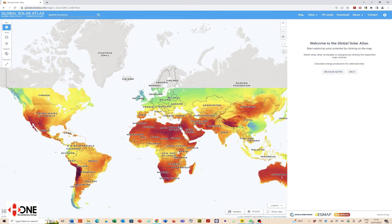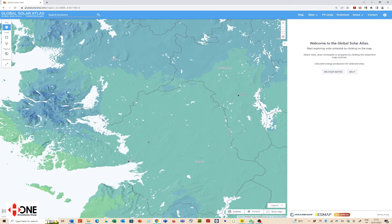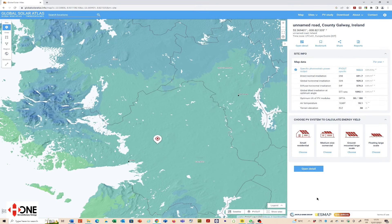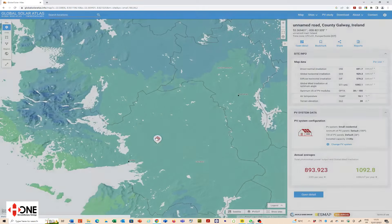If you're thinking about a project you can use this whether it's residential, commercial or industrial. We're going to zoom in on Ireland — this is where we're going to compare the two systems. They're approximately here in Galway, and you can see we've got different system types we can choose. We're going to choose small residential and change it to the correct size. This is the home system that we're going to check all of the data against.